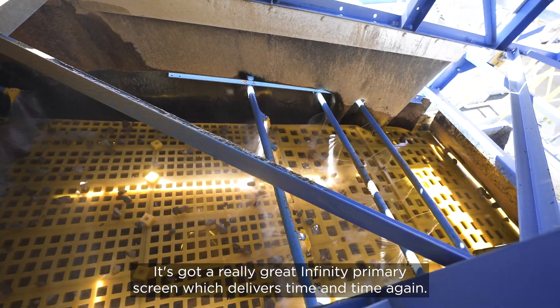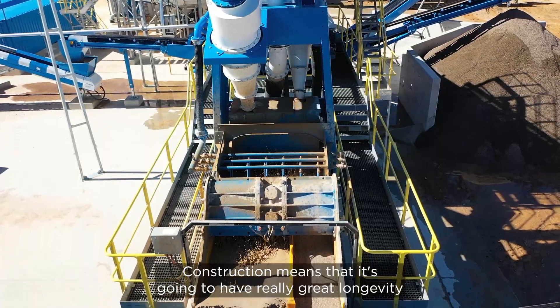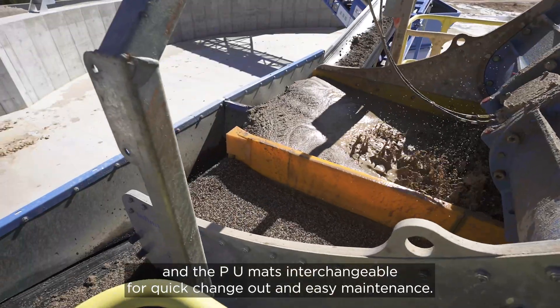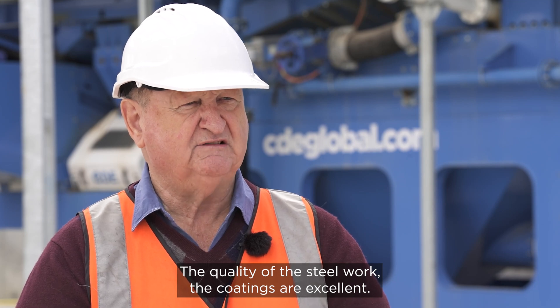It's got a really great infinity primary screen which delivers time and time again. Its weld-free construction means that it's going to have really great longevity, and the PU mats are interchangeable for quick changeout and easy maintenance. The quality of the steel work and the coatings are excellent.